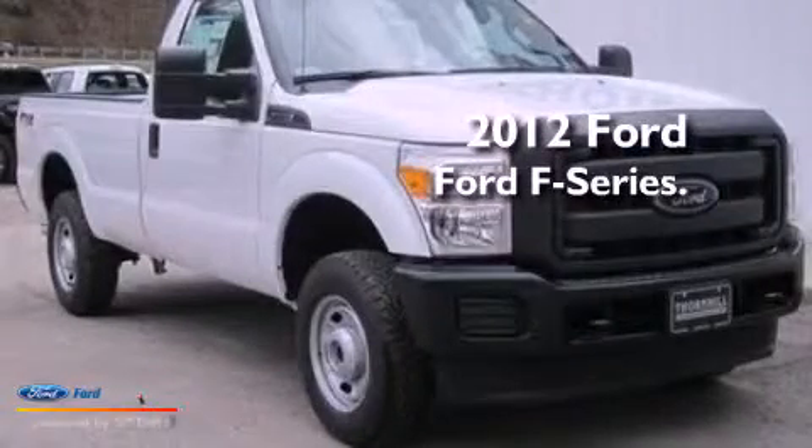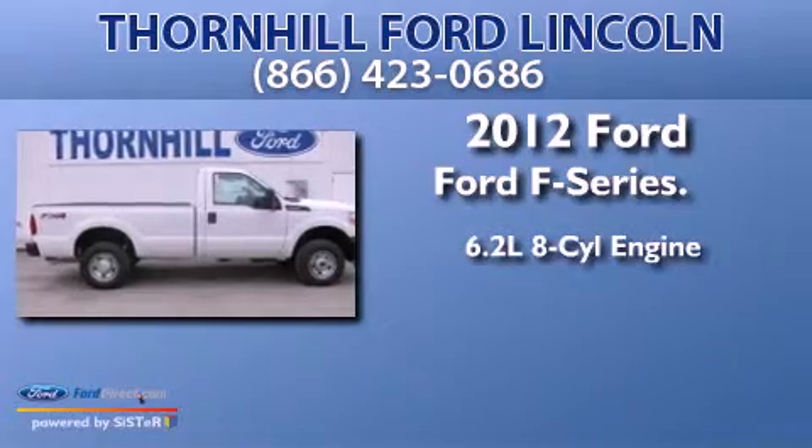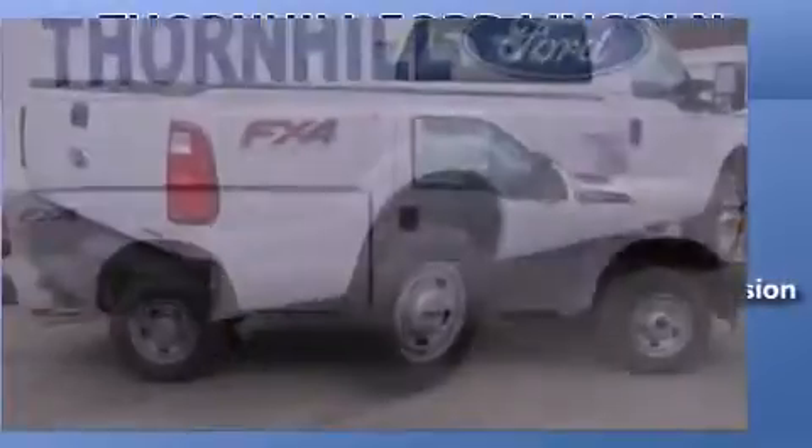This is a brand new 2012 Ford F-Series. It has a 6.2-liter 8-cylinder engine and automatic transmission.